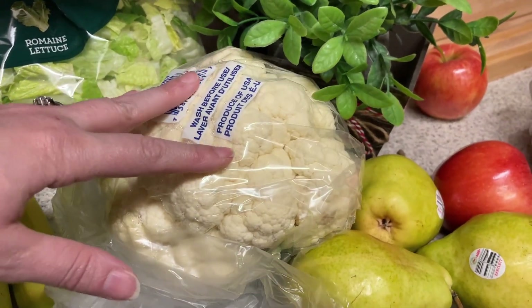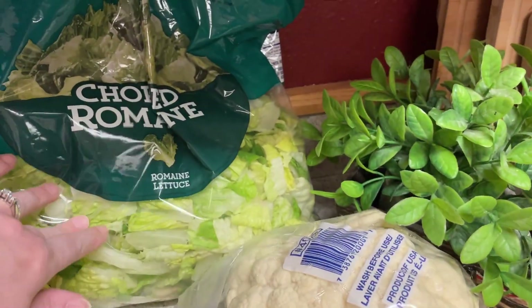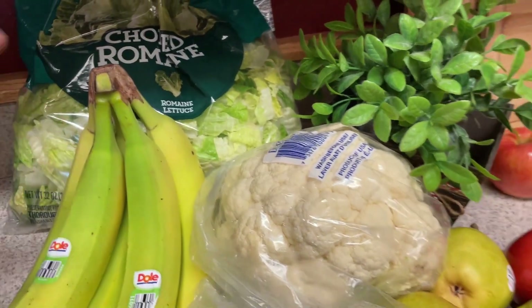For the cauliflower mash, I picked up some cauliflower, a big thing of lettuce for salads, and bananas.